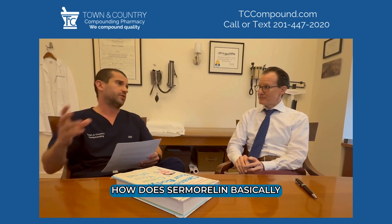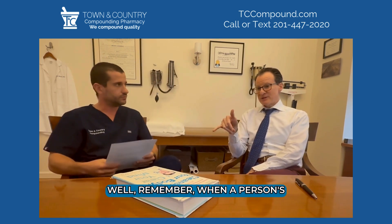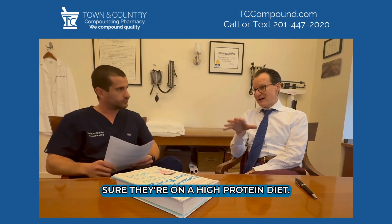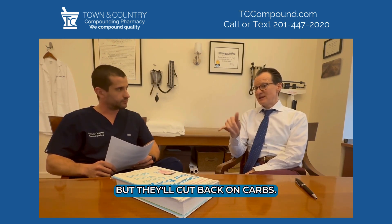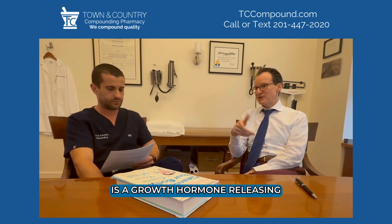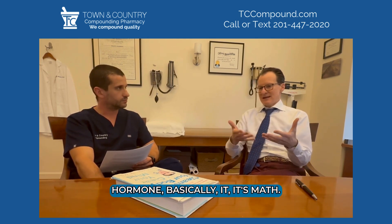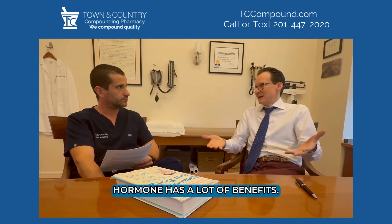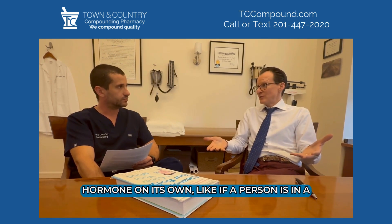When a person is on a GLP-1, you definitely want to make sure they're on a high protein diet — they cannot skimp on that, but they'll cut back on carbs. Samoralin is a growth hormone releasing hormone, and we know that growth hormone has a lot of benefits.